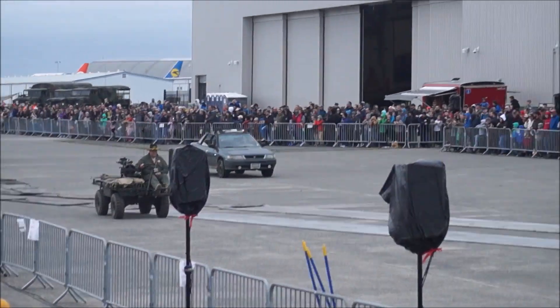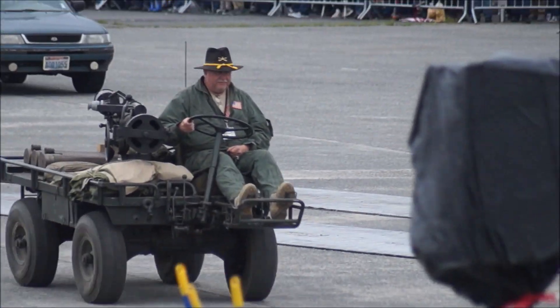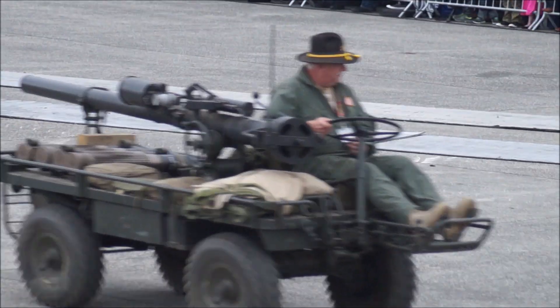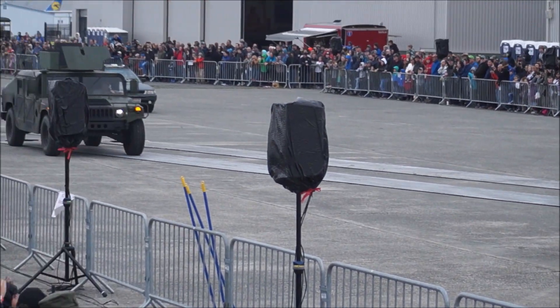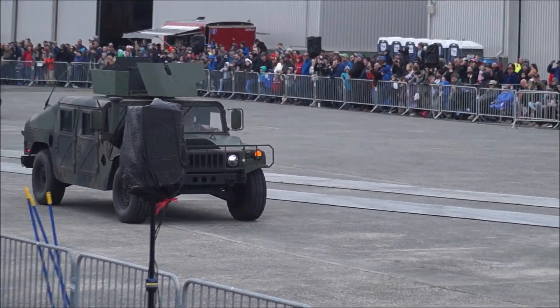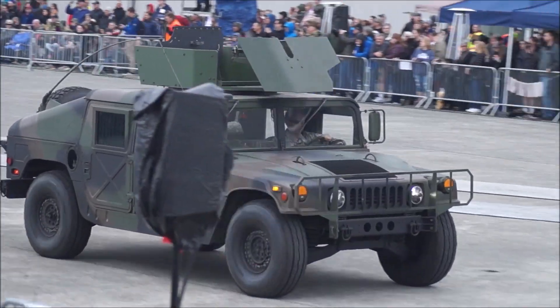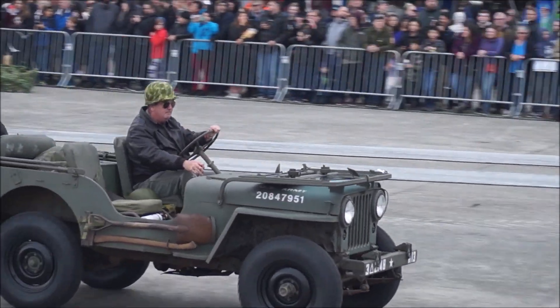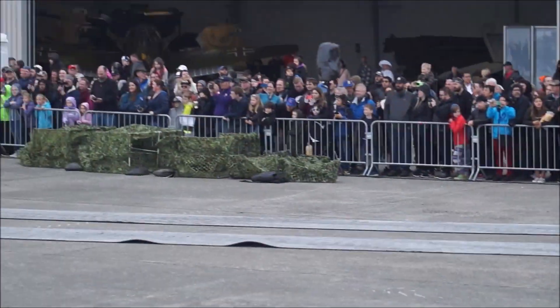These are the folks from the Puget Sound Military Vehicle Collectors Club — these are private vehicles that you see here. We've got an M274A5 mule leading the pack there. That is Jeff High at the controls, all the way from Seattle, Washington.